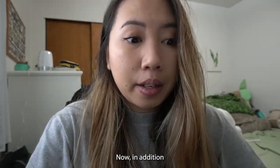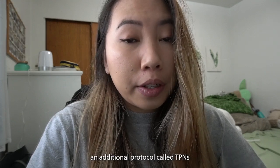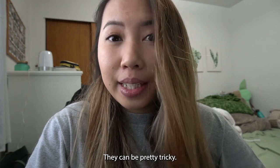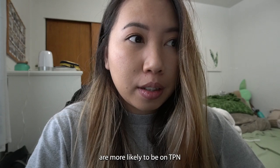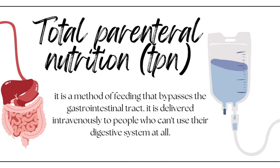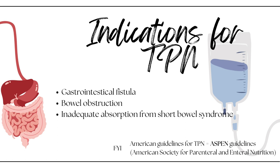In addition to our standard pharmacy protocols, we also have an additional protocol called TPNs, or Total Parenteral Nutrition. TPNs can be pretty tricky, and a majority of surgery patients are more likely to be on TPNs compared to internal medicine. TPNs are a method of feeding that bypasses the GI tract — delivered intravenously to people who can't use their digestive system at all. Some patients who might be on TPNs include those with GI fistulas, bowel obstructions, or inadequate absorption from short bowel syndrome.